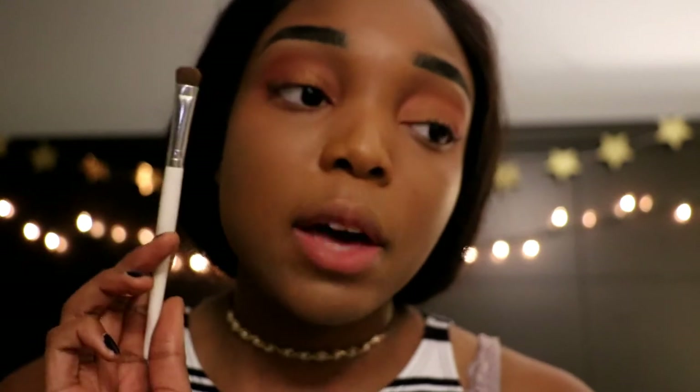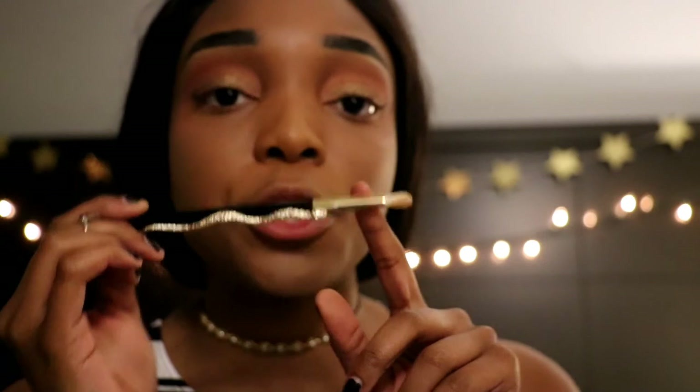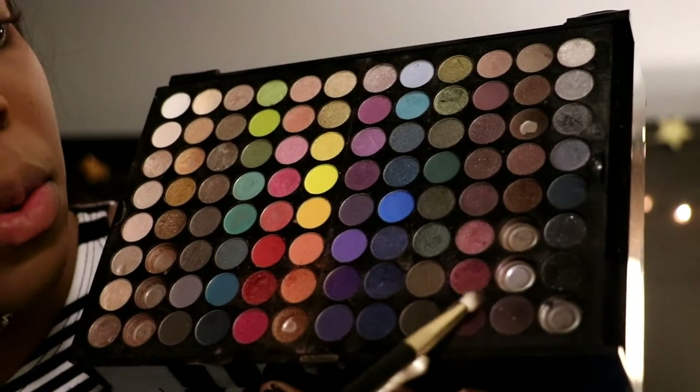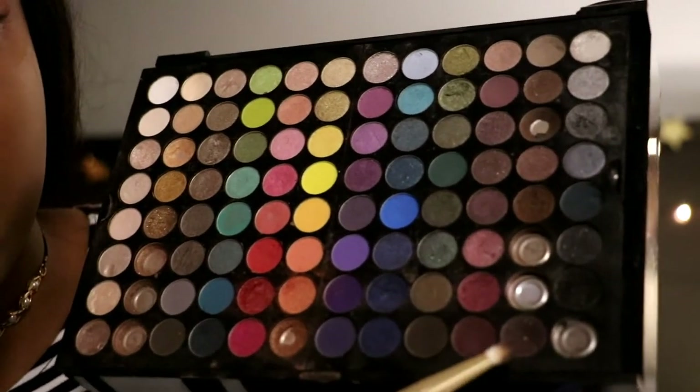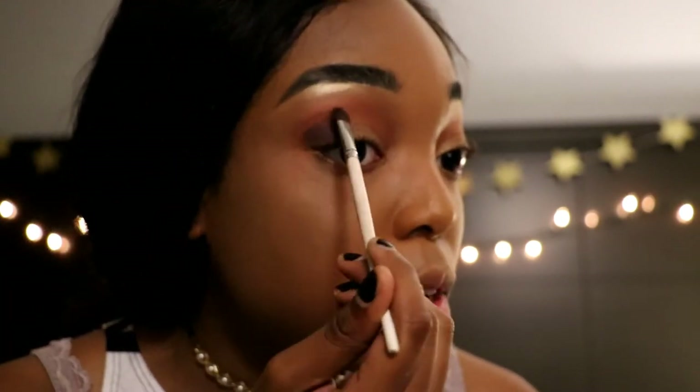For the next part we're switching to my Urban Decay Naked palette. Using the flat brush, I'm applying a bit of Half Baked to the base of the lid to brighten up the eyes. Then I'll use the Sonia Kashuk definition brush with a dark brown from the Sephora palette, blending from the outside of the eye inward and upward. Then I'll take the angled brush with no makeup on it to blend everything out so it doesn't look abrupt.